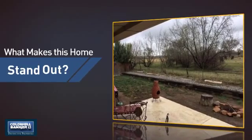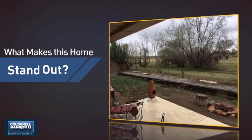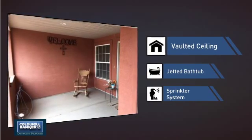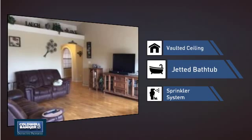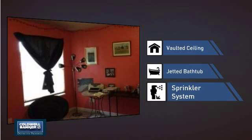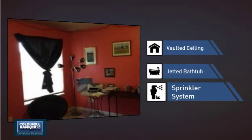But let's talk about what really makes this home stand out — like a vaulted ceiling for an elegant look that gives you a feeling of greater space, a jetted bathtub helping you relax your muscles and soak away your stress, and a built-in sprinkler system to keep your lawn healthy year-round.